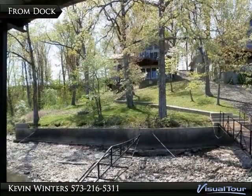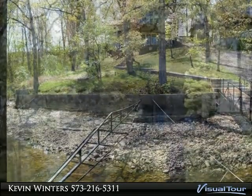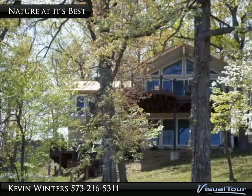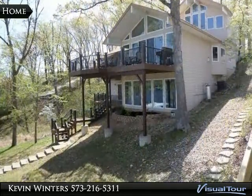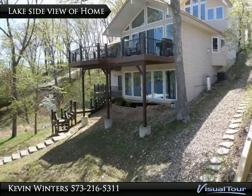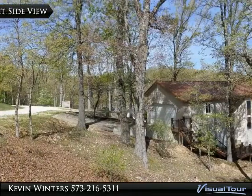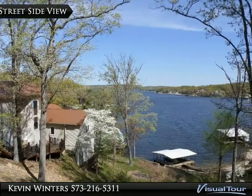If you are familiar with Lynn Creek Cove, then you will recognize this one-of-a-kind custom-built lakefront with its copper-colored metal roof, located off of Route 31 road with quick access to Highway 5 in Camdenton. Situated in a small subdivision with quality homes, it offers a tremendous view of Lynn Creek and the Osage arm, sitting in a deep water cove.